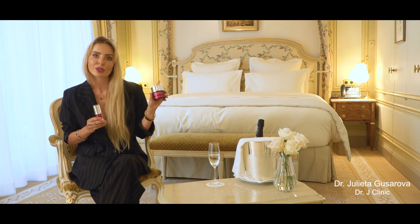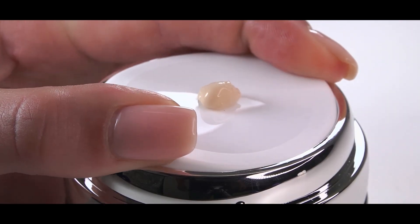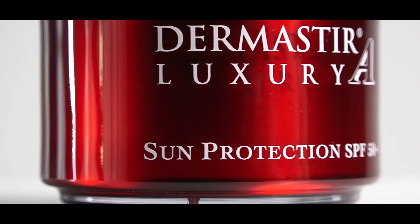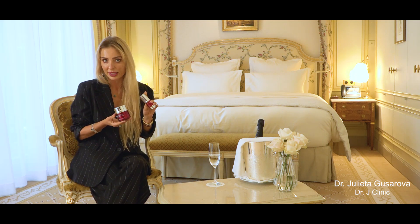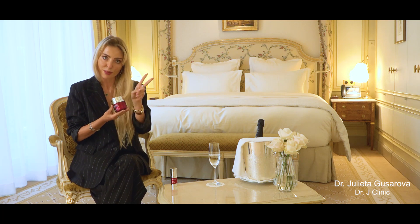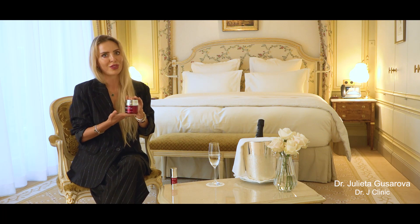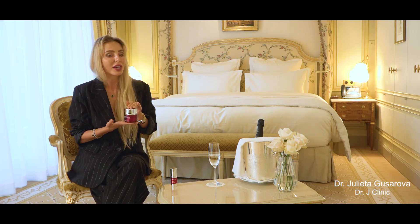This is also a very important cream available in two versions: one is white cream and one is tinted cream. Right now I'm wearing the tinted cream. I never leave the house without applying this product because it protects me from UVA and UVB light. Don't forget to reapply these products during the day for better results. For men I would recommend the white cream, and for women the tinted version. It not only protects but also hydrates the skin.